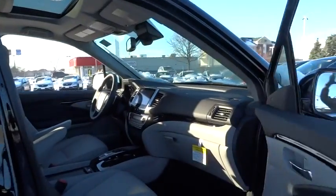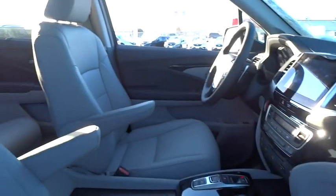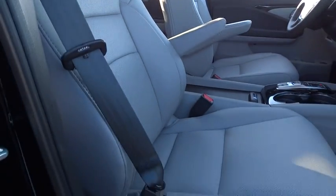Navigation system. Power passenger seat. Traction control. Dual airbags. Power steering. Alloy wheels. Four-wheel disc brakes. Electronic stability control.